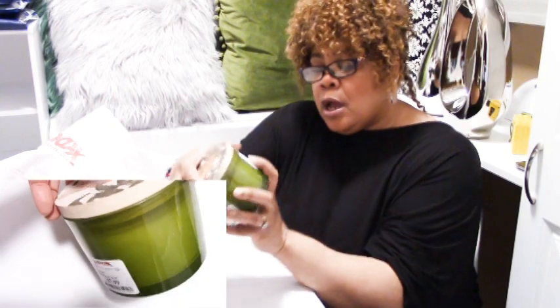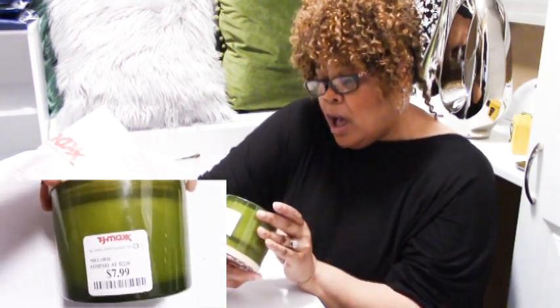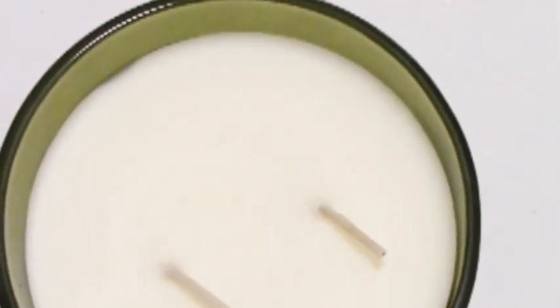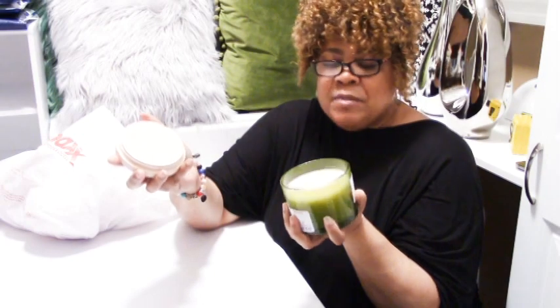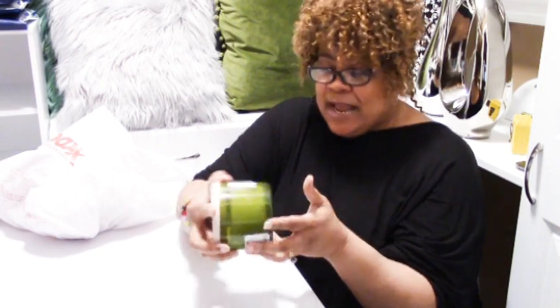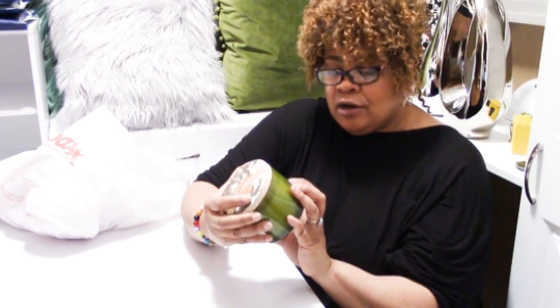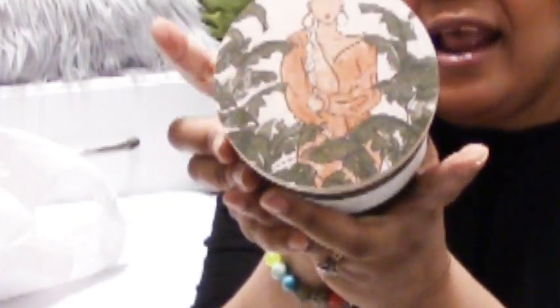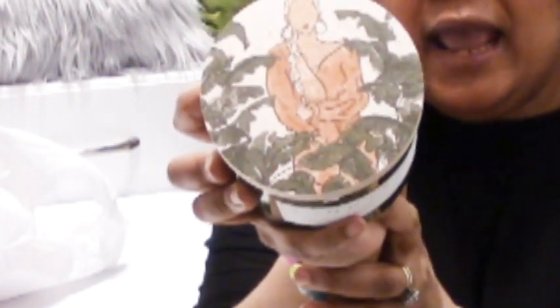This one is from TJ Maxx — it's called Sand and Fog, olive lemon, a soy wax blend inspired by the California coast. Olive and lemon is an interesting combination, but when I pop open the top, it smells so good. This is $7.99 compared to a $12 candle. Look at the top — the artwork is gorgeous. They had a lot of these in different styles and scents, and the artwork on the tops are all different. It's not only gorgeous on the outside, but even the top of the candle is beautiful.